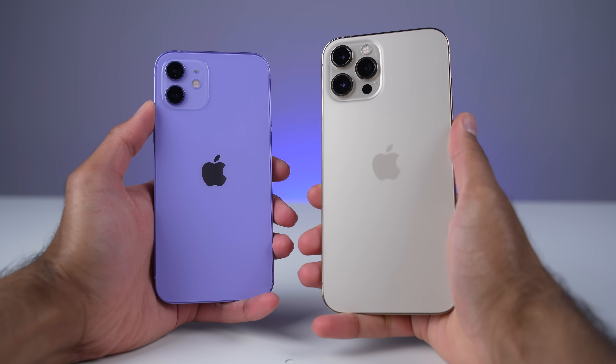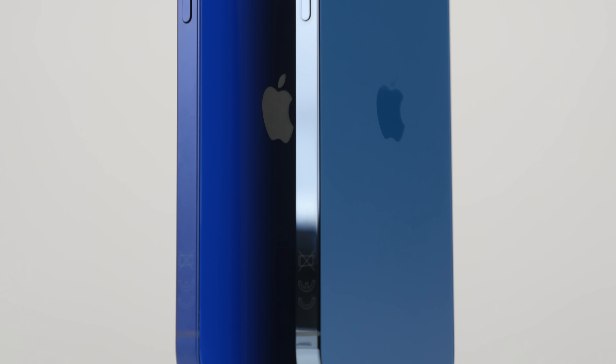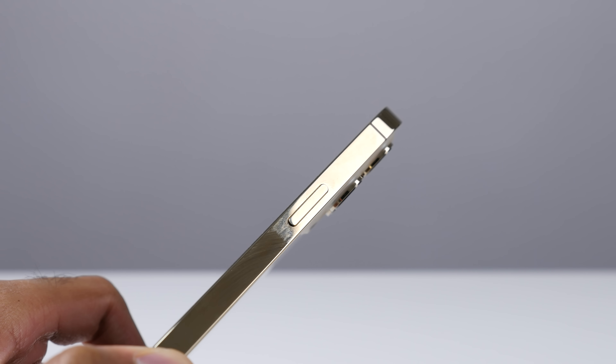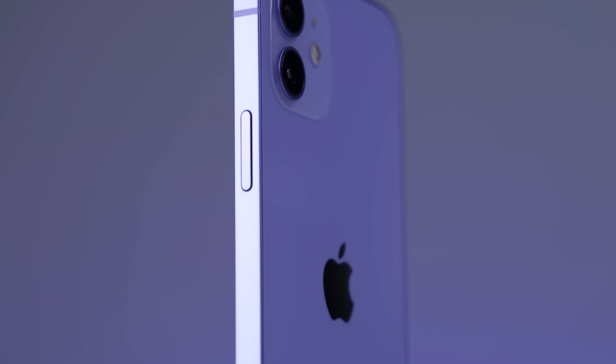The iPhone 12 mini is a bit too small for me, and six months on I'm still a fan of the design. I really do like the flat edges. Now this one might be a little bit controversial, but I actually prefer the aluminium frame on the iPhone 12 compared to the stainless steel frame on the Pro and the Pro Max. Although the stainless steel looks really nice and it's more durable, it just gets fingerprints so quickly and no longer looks that good, whereas the aluminium frame on the iPhone 12 just looks better because of that matte finish.